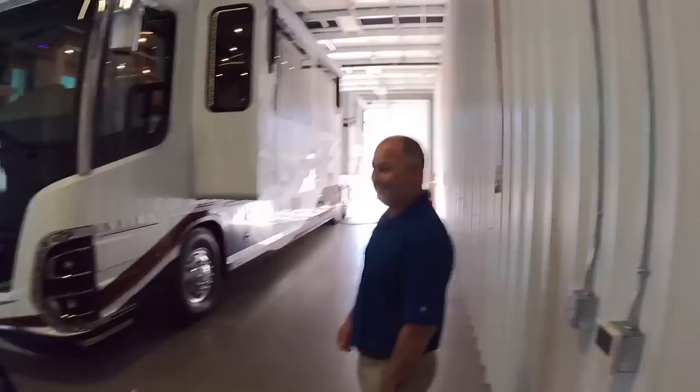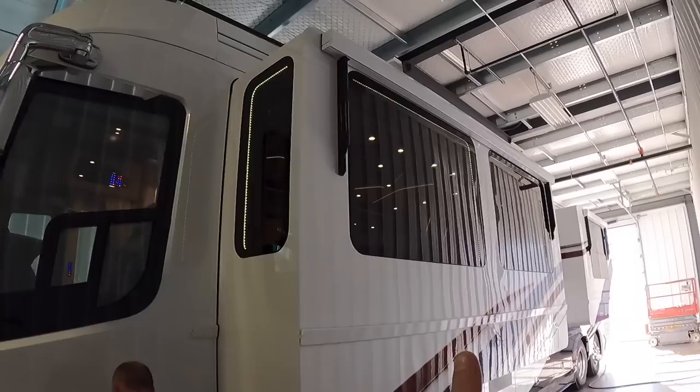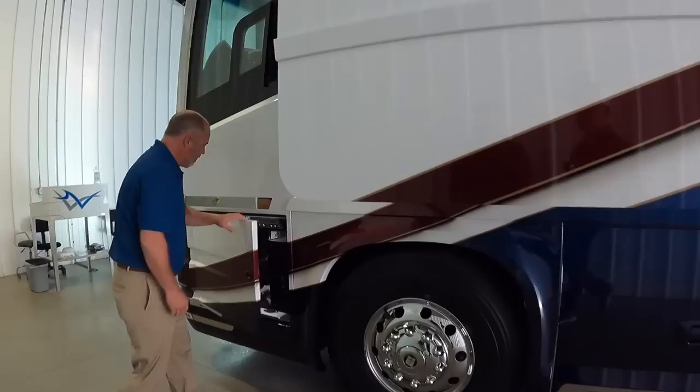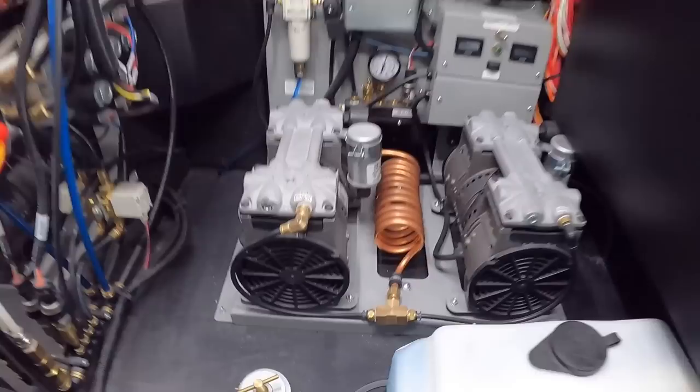That probably explains why when you look at a Newell Coach and then look at production coaches about 10 years later, imitation is the best form of flattery. I've got to point out how clean the lights look — there are lights around the windows that give it a really nice, clean feel.